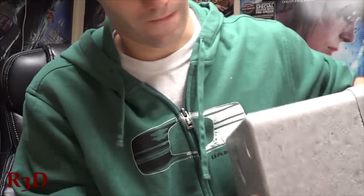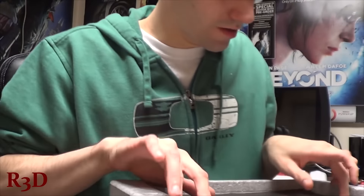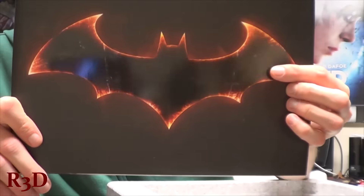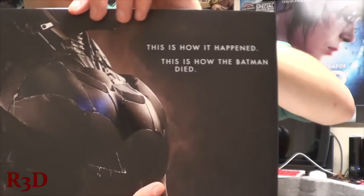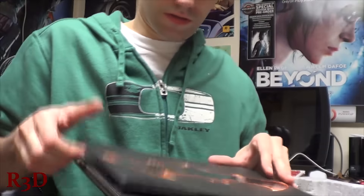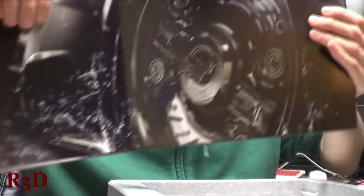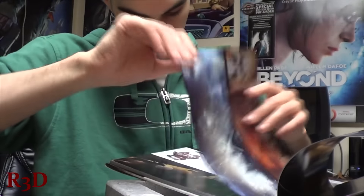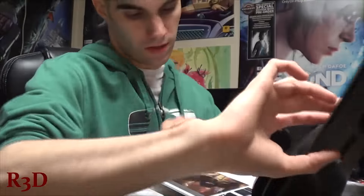Let's keep going here — maybe it will give me more things. There's the Batman, and this is how it happened. This is how the Batman died. Let's see what this is — it's an art book. Beautiful art book. Holy crap-a-roony. Love this art book — many pages too.